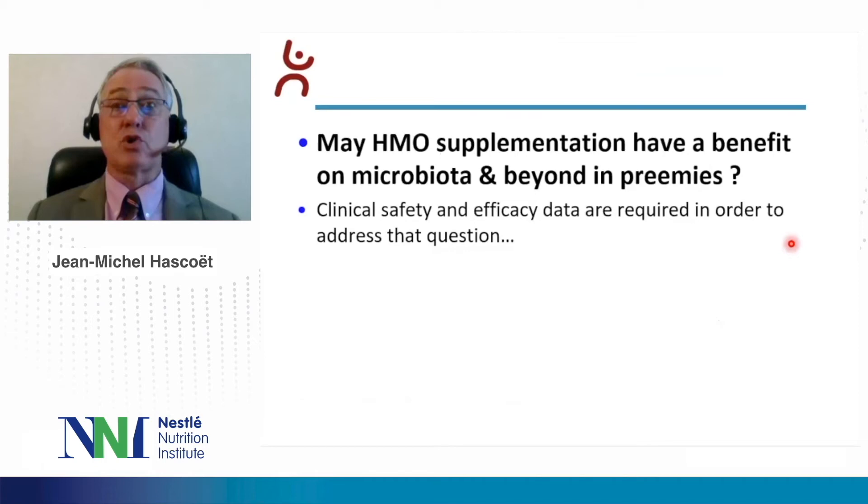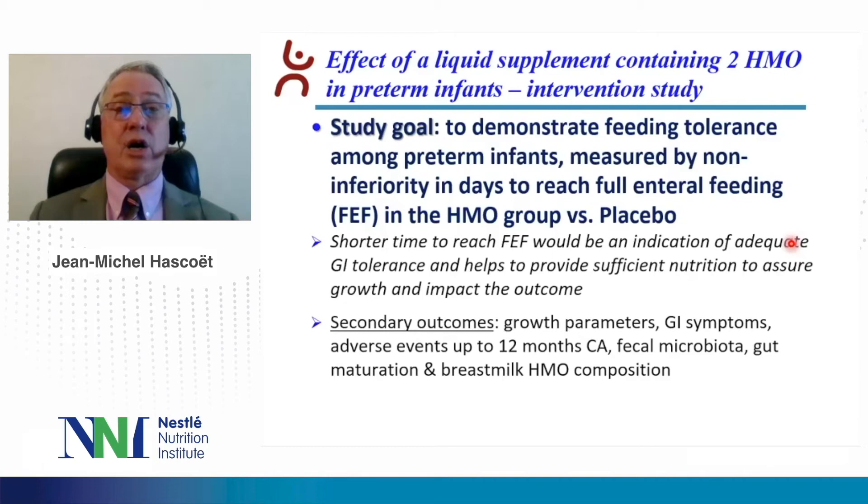All these studies raised the question: may HMO supplementation have a benefit on microbiota and beyond in preterm infants? Clinical safety and efficacy data are required to address that question. This is why we performed an intervention study on the effect of a liquid supplement containing two HMO in preterm infants. The goal was to demonstrate feeding tolerance measured by non-inferiority in days to reach full enteral feeding in the HMO versus placebo group. Secondary outcomes would be growth parameters, gastrointestinal symptoms, adverse events up to 12 months corrected age, fecal microbiota, gut maturation, and breastfeeding HMO composition.